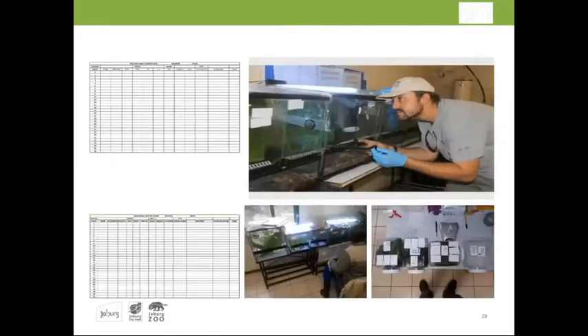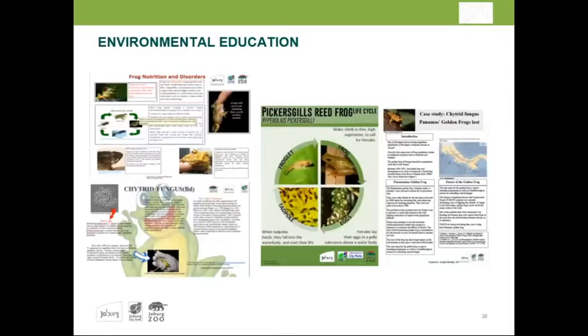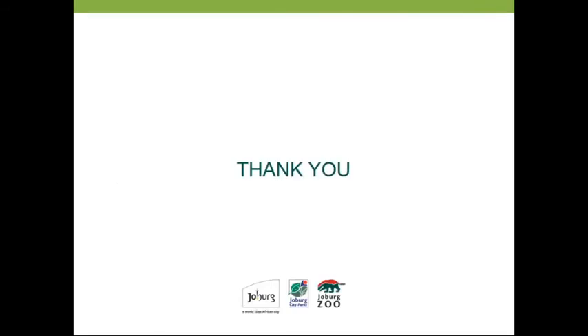More photos show observations, record keeping, education, marketing, public awareness, froggy evenings, and further studies, including school group visits. The Johannesburg Zoo sees 600-plus thousand people a year, and that is 600-plus thousand people who will learn that Pickersgill's reed frog is important and that we must ensure its survival.